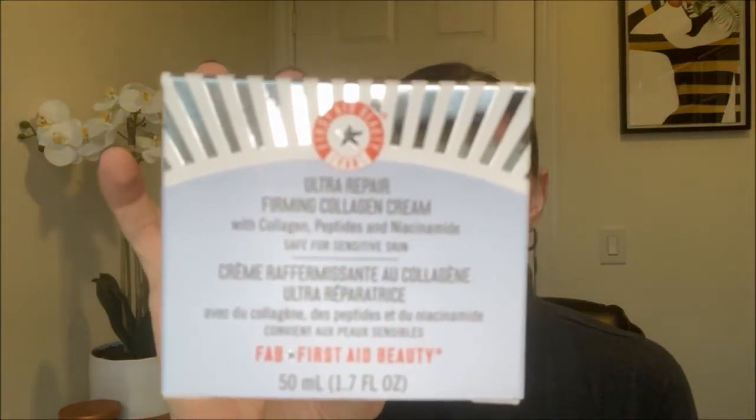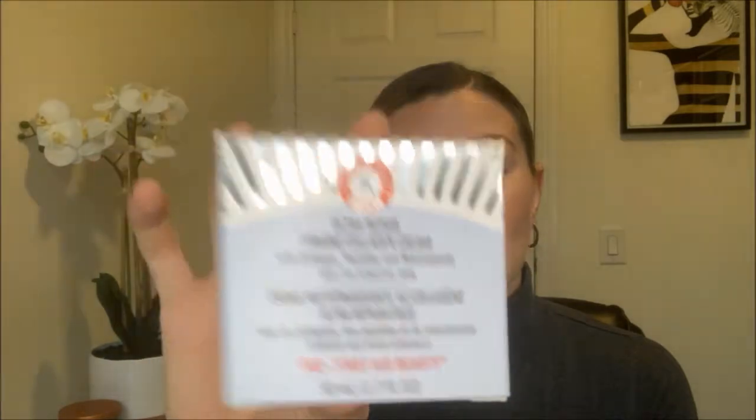That's why I went out and bought the Ultra Repair Firming Collagen Cream by First Aid Beauty. I've been trying this for about a month now, using it in both my morning and evening skincare routines, and I wanted to see how my skin reacted to it.